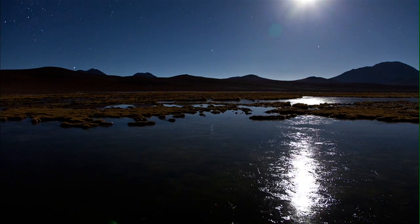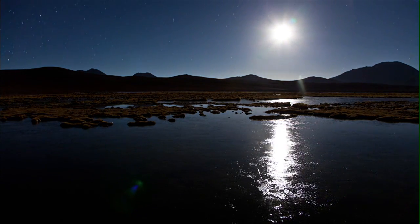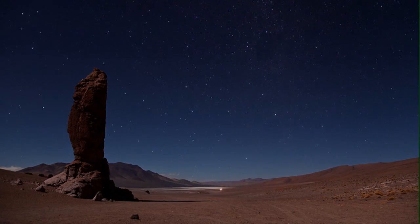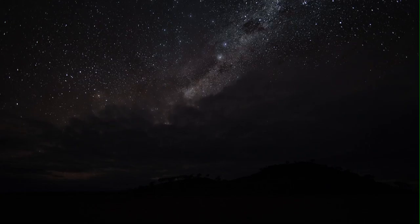And then there's this — that's a moonset. Each image that makes up a nighttime sequence like this requires a 20 to 30 second exposure, which actually makes our eyes look pretty good.